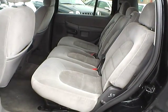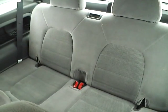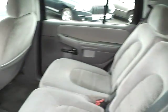It also includes a folding rear seat, a third row seat, and rear seat vents.